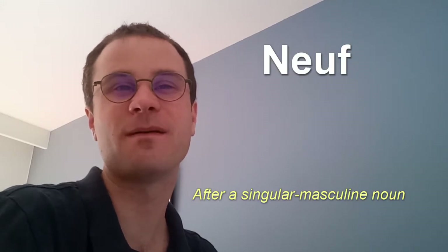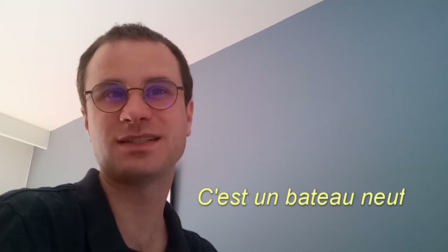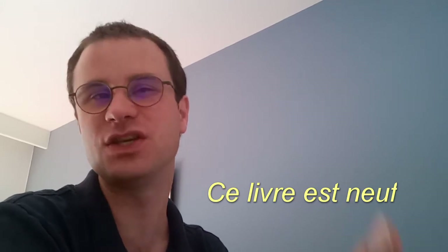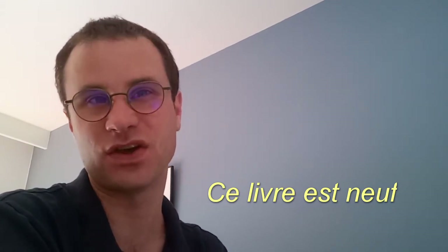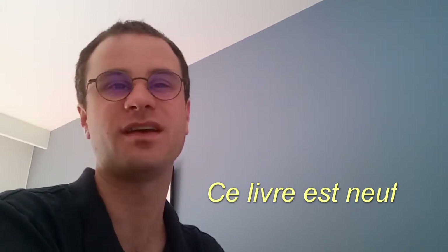The adjective Neuf means 'which has recently been fabricated, or which has not yet been said.' It takes place after a masculine singular noun. For example, C'est un bateau neuf — It's a new boat — Neuf is after bateau. You can also say Ce livre est neuf — This book is new — where Neuf comes after the verb être.